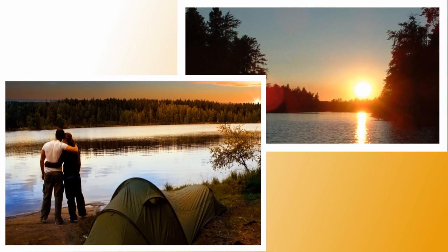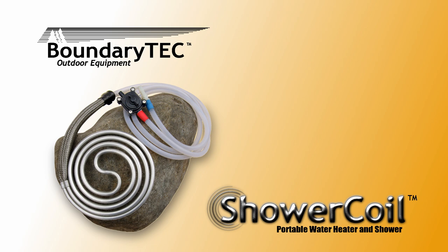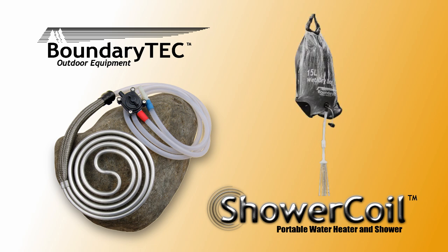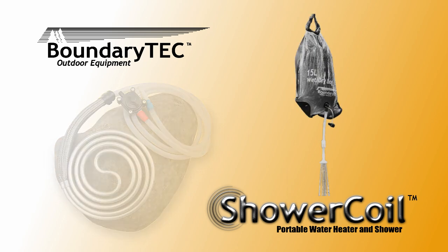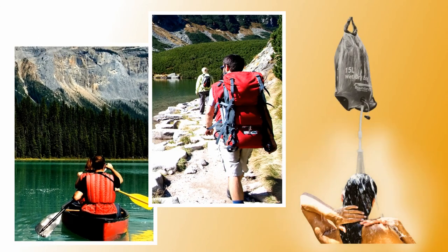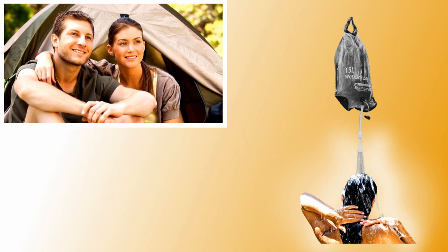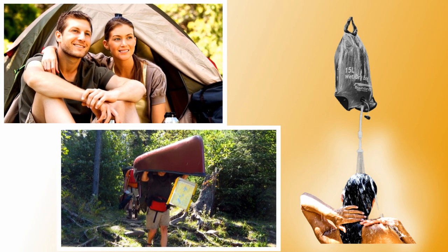The outdoors can refresh us in ways that few other things can. Boundary Tech is pleased to introduce an innovative new product. The Shower Coil Portable Water Heater and Shower System offers an effective and comfortable solution for personal hygiene, while adding minimal weight to your gear. A hot shower can simply bring your outdoor experience to a new level, whether it's camping in a state park or roughing it in the backcountry.